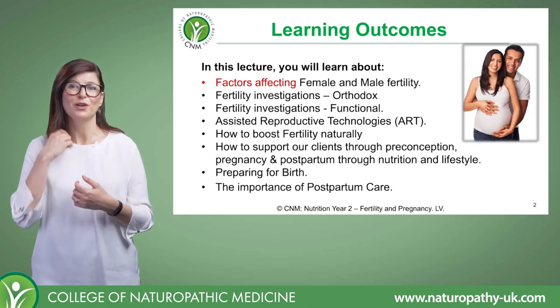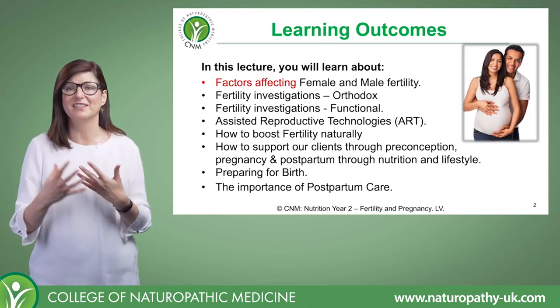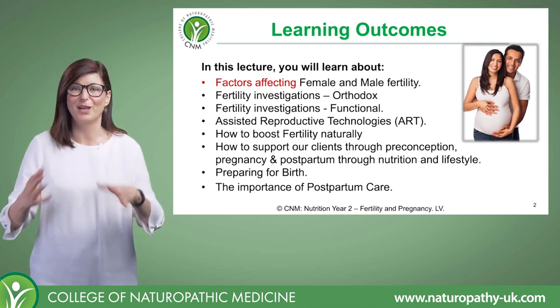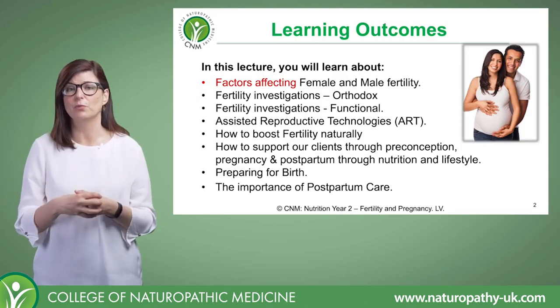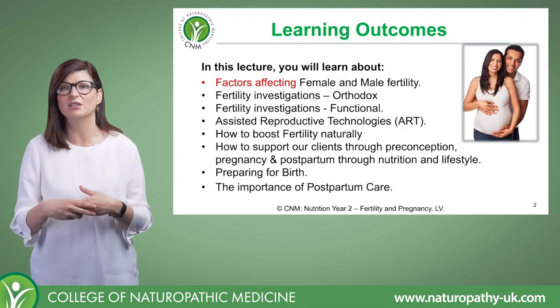A lot of the time our clients will come to us — they might have had fertility issues, they'll be wanting to get pregnant — we help them, we can assist them to get pregnant, and then they say 'right, I'm off, I'm done.' But actually, it's really important to work with our clients throughout the whole pregnancy stage as well.